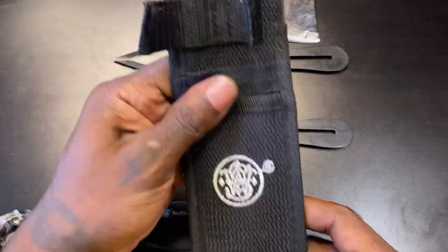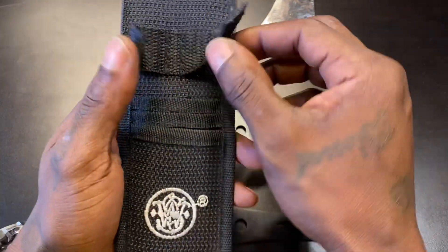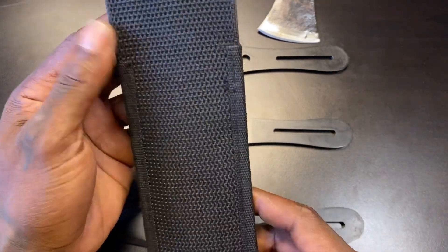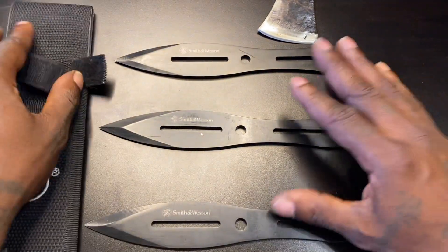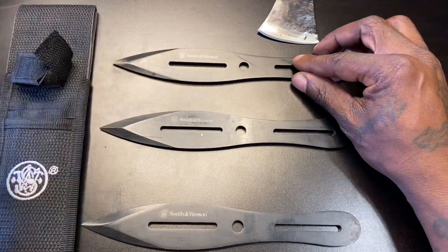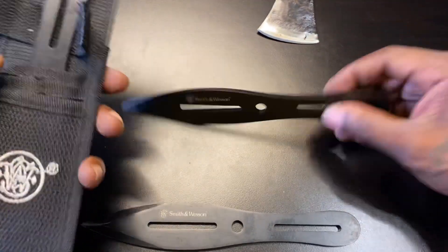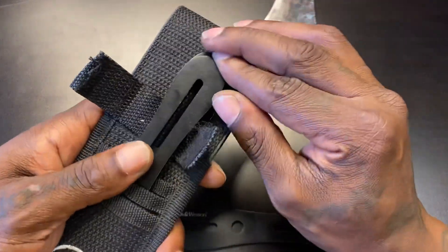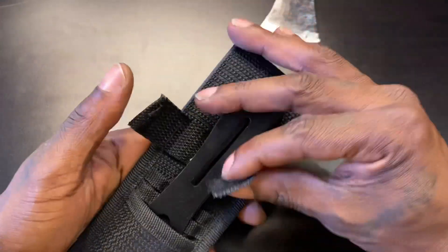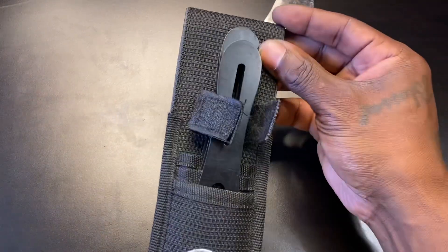So these are my Smith & Wesson throwing knives with the Smith & Wesson three-pack pouch. I see them on the website for about 24 bucks for the three pack, and I think that's an awesome deal for what you get. But I don't think I paid 24 bucks at the gun show — I think it was more like a quick 20 bucks.